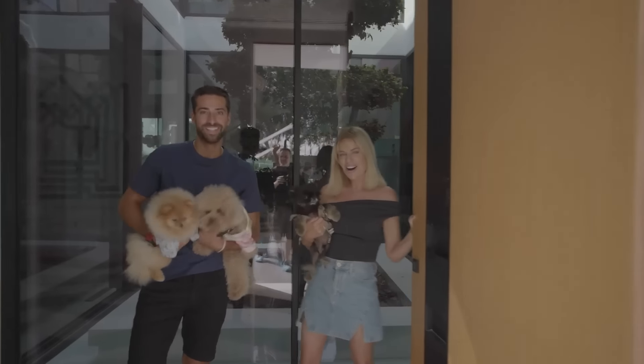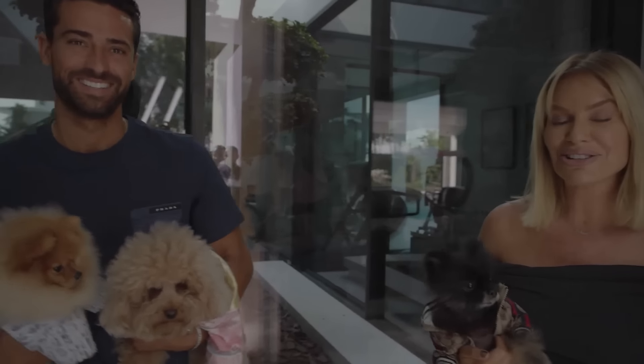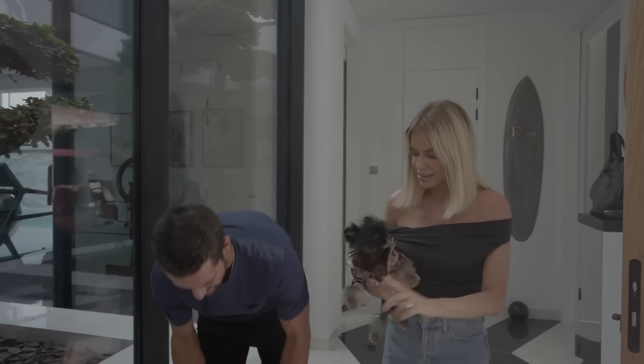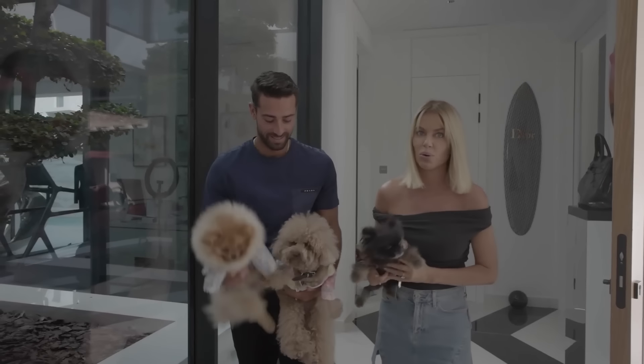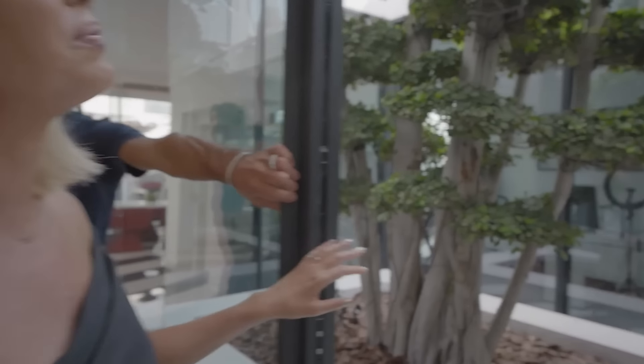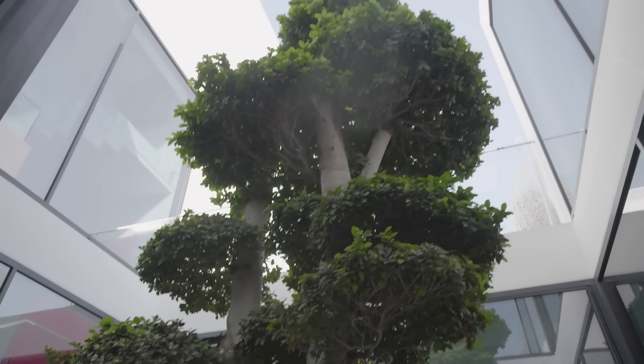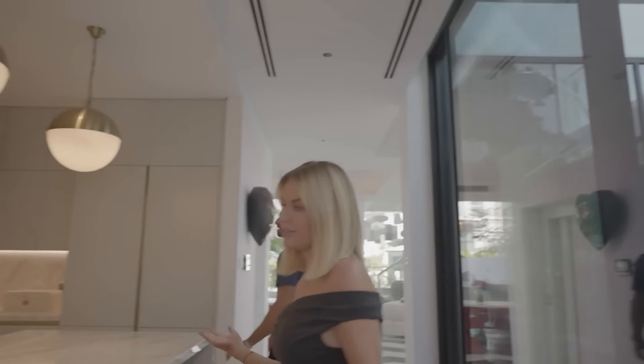Hey, welcome to our home — we're finally finished! I can't wait to show you guys around. Meet Taz, Chloe, and Bella, who also reside here. One of our favorite features of this house is the 80-year-old tree we have here through the middle of the house. The light that comes through is incredible.